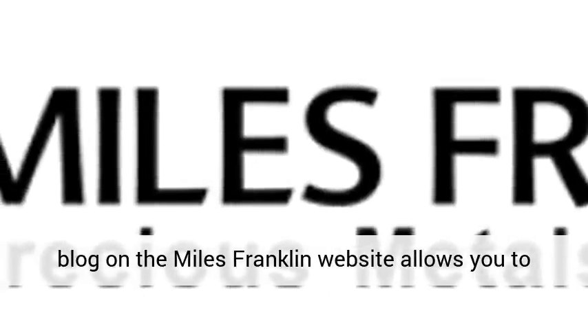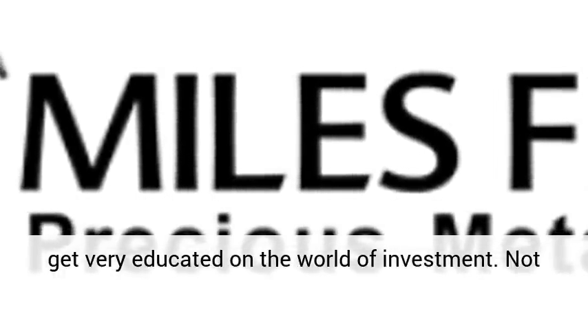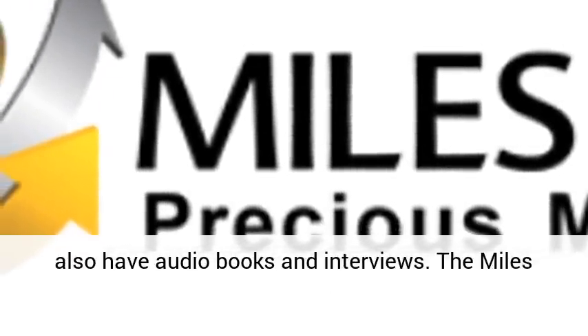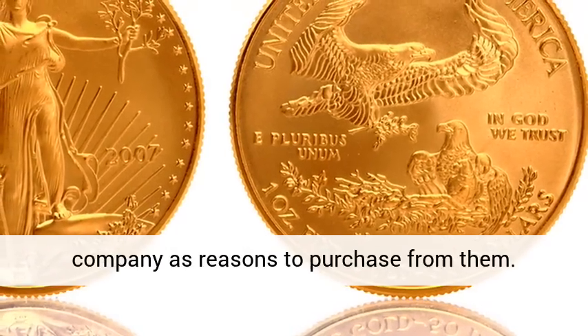A blog on the Miles Franklin website allows you to get very educated on the world of investment. Not only do they have standard text blog posts, they also have audiobooks and interviews. The Miles Franklin website lists eight qualities of the company as reasons to purchase from them.